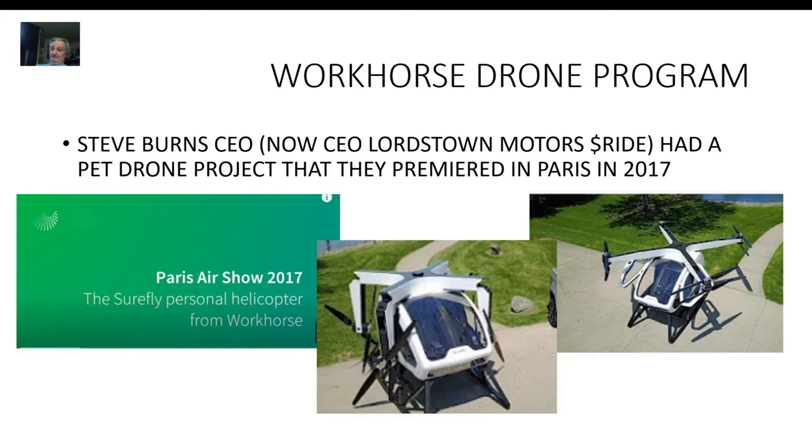Okay, that was Amazon — now this is Workhorse. This is the same company that is up to win the USPS bid everybody's been talking about. Let's talk about their drone program and how they got started. This is from 2017 — it premiered at the Paris Air Show. A Wall Street analyst was on MSNBC talking about how the next thing Uber will come up with is a flying drone taxi.